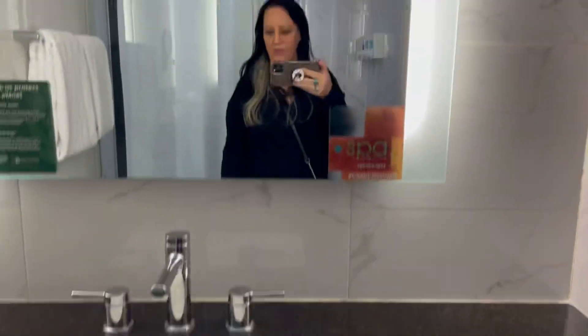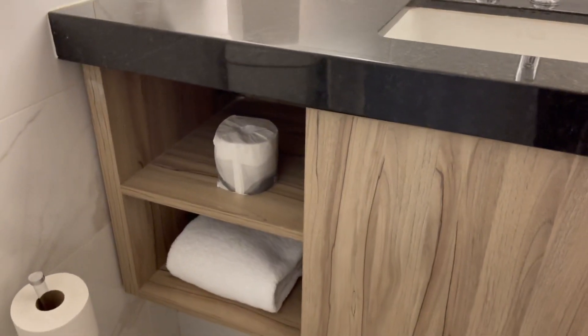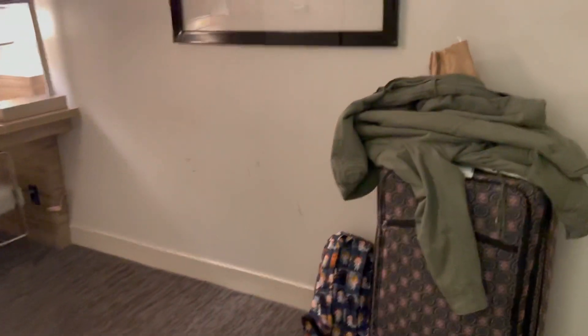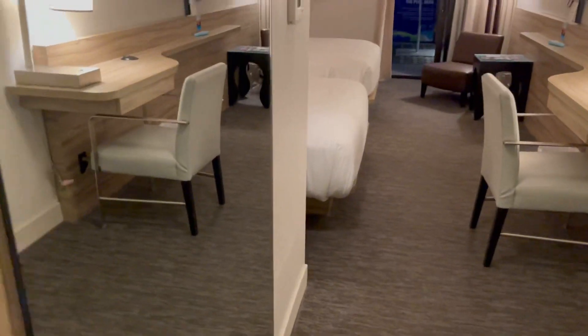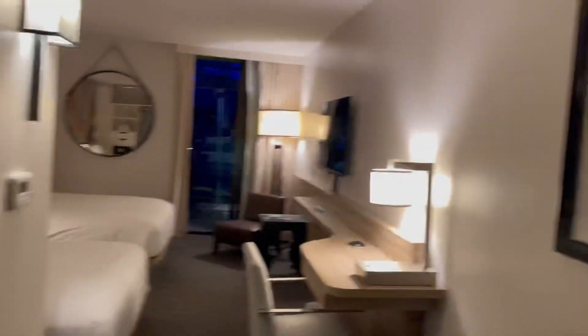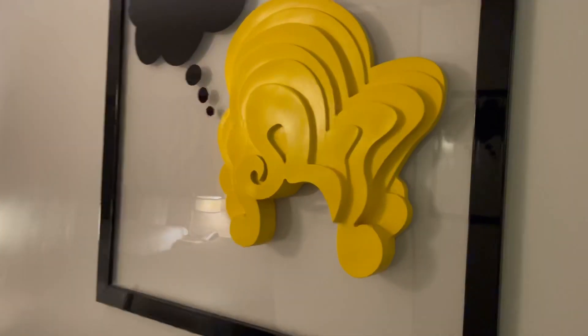Very nice mirror. You have your toilet paper, towels, and hair dryer. There is a sliding door right here with a full-length mirror. And here are some cool little 3D artwork pieces.